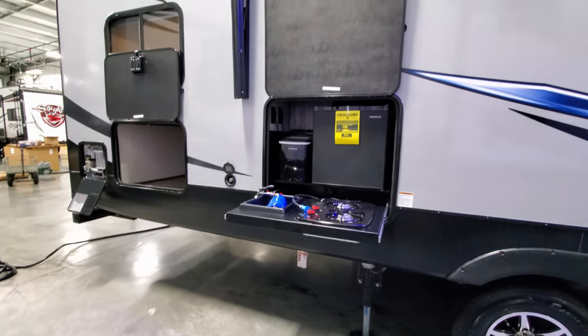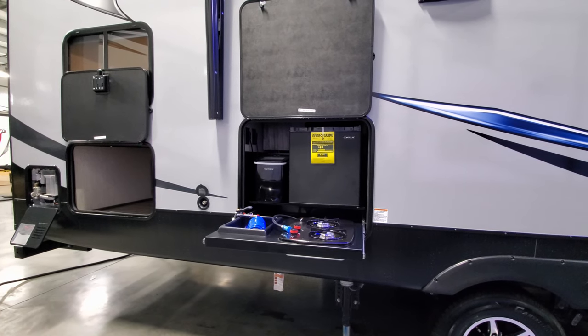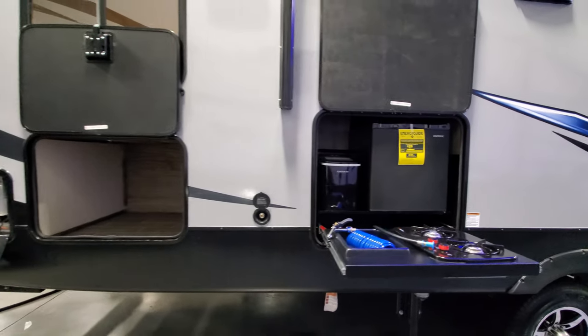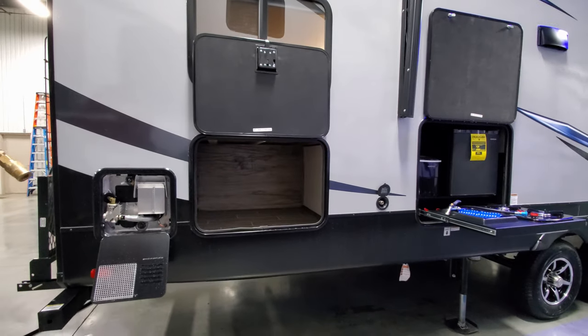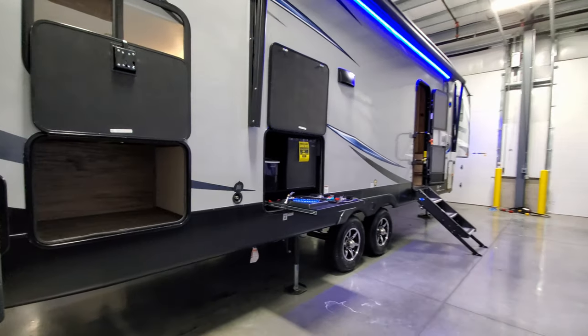Out back you can see the rear stabilizer jack and the gas hookup for the outdoor stove. There's a two-burner stove, a small refrigerator, a small ice maker, and a sprayer outlet with a little dump sink. There's also more storage underneath the kids' bunk area, and a six-gallon gas/electric water heater on the back corner.